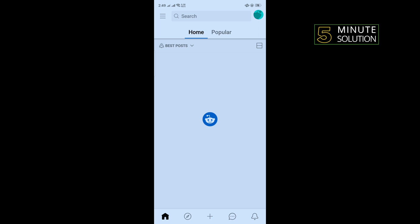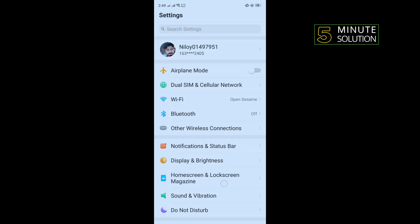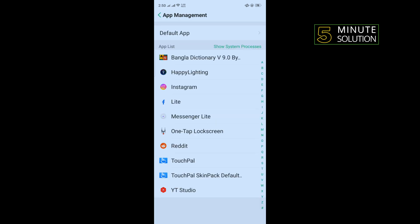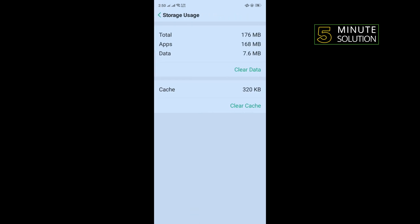The second solution is we need to clear cache files for the Reddit app. To do that, go to your phone settings, search for app management, tap on that, tap on Reddit, tap on storage usage, clear cache, clear data, and then go to your Reddit app and check if the problem is fixed or not.